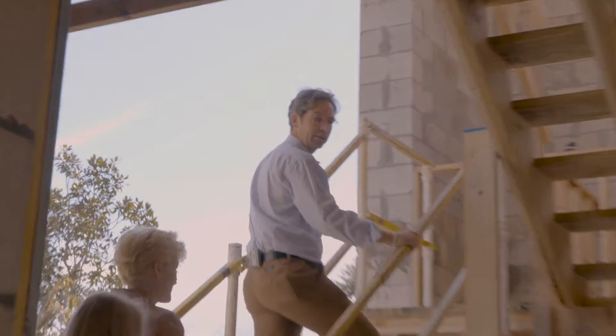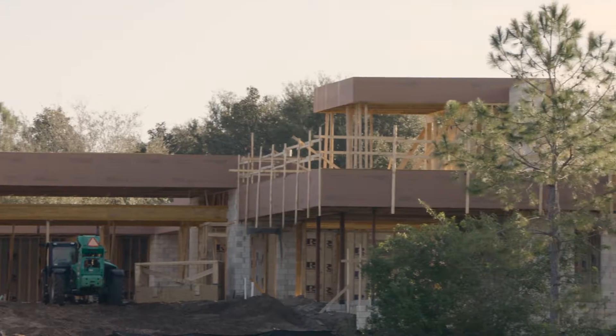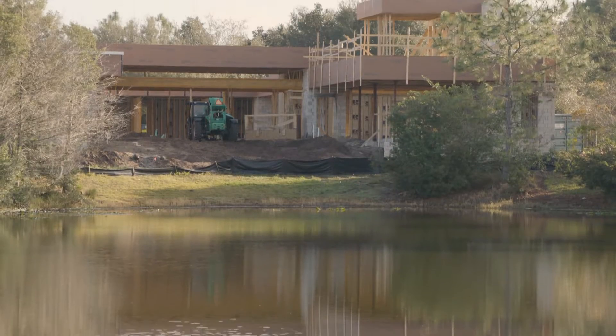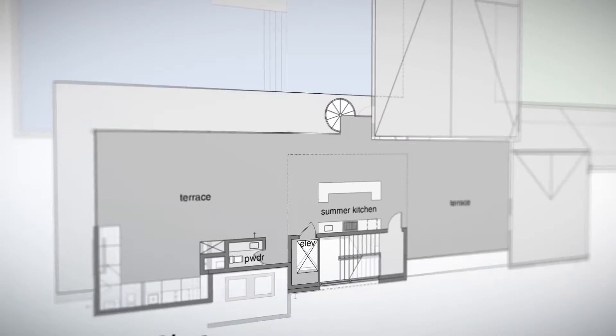We reinvented the one story to do a roof terrace. We walked the site and we realized we had this phenomenal sunset view over Lake Nona, so we decided to add this second floor. Because it was a flat roof, it was an easy modification. What that required was figuring out how to get up there, so we added a spiral stair on the outside that takes you to the roof terrace.